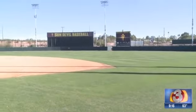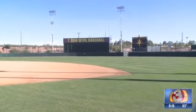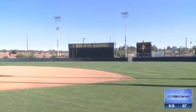Well, Trevor, thanks for the tour. Really appreciate it, and good luck this season. Thank you very much. So ASU is going to have an inter-squad scrimmage this weekend at Phoenix Muny. It's going to be tomorrow at noon, and then the first official game of the season is actually next Saturday on Valentine's Day.